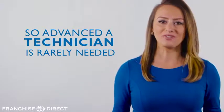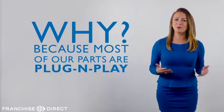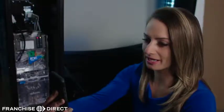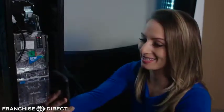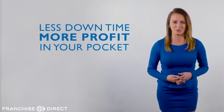Our machines are so advanced that a technician is rarely needed, because most of our parts are like plug-and-play — there's little to no technical background required. And if you do need help, you can FaceTime or Skype directly with our technicians. 95% of the time, they can walk you through those issues, meaning less downtime and more profit in your pocket.